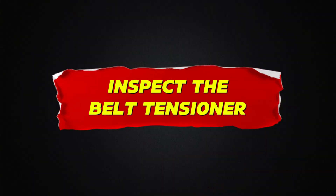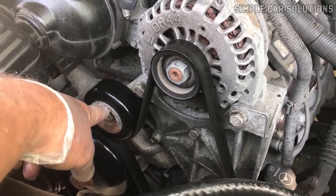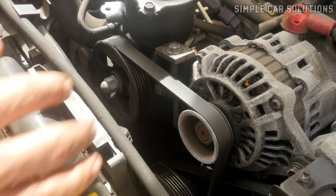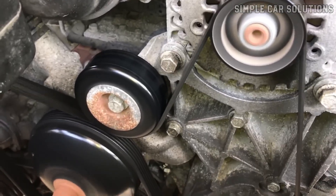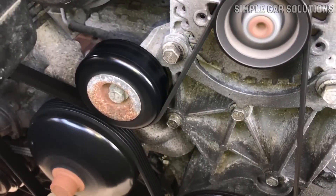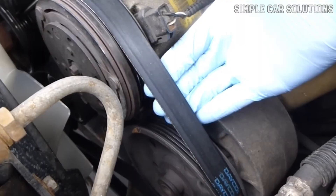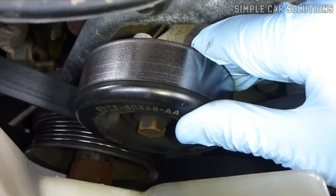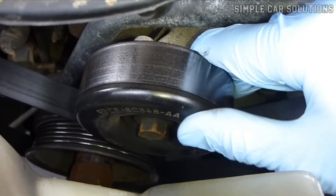Inspect the belt tensioner. Another common culprit is the belt tensioner. This component keeps the drive belt tight as it naturally stretches over time. It's spring-loaded, and that spring needs to stay strong to maintain the proper tension. If the spring wears out or the tensioner fails, the belt can become too loose, which leads to squealing. To check this, press down firmly on the belt. If it feels excessively loose, your tensioner might not be doing its job. Sometimes tightening the belt helps, but if the tensioner isn't holding properly anymore, you may need to replace it.